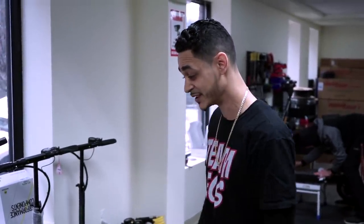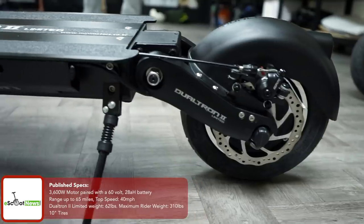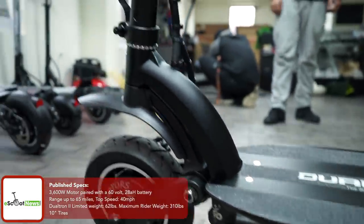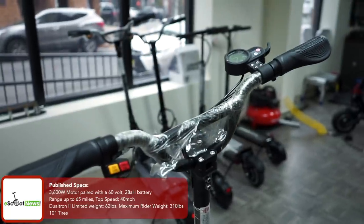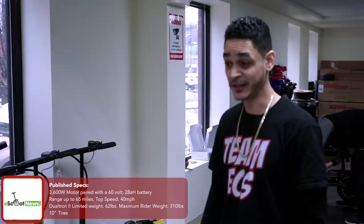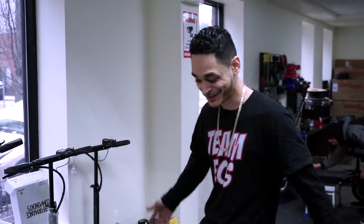The Dualtron 2 Limited is a classic — it's always going to be good. It's like that middle-terrain option. Same thing, about 45 miles an hour, great range. On a regular cruise we can definitely see about 40 miles, though it depends on speed, hills, and rider's weight — there are a lot of variables to consider, but going off my size.